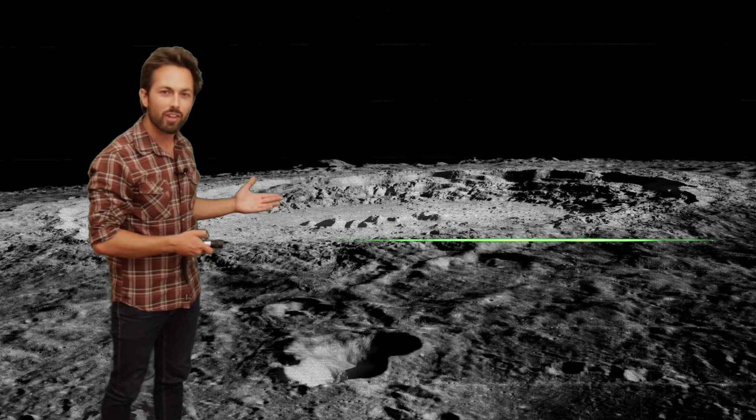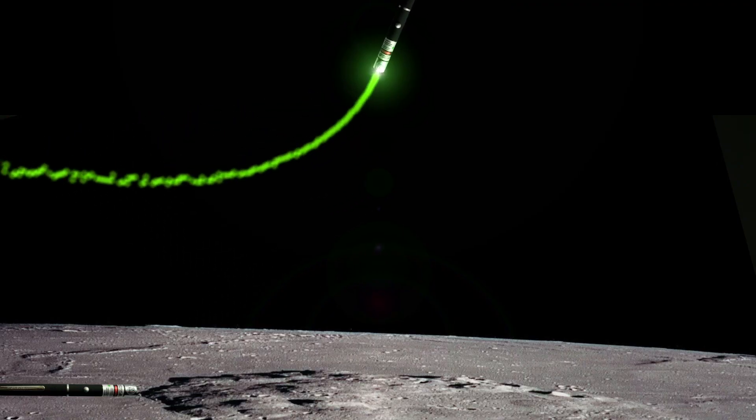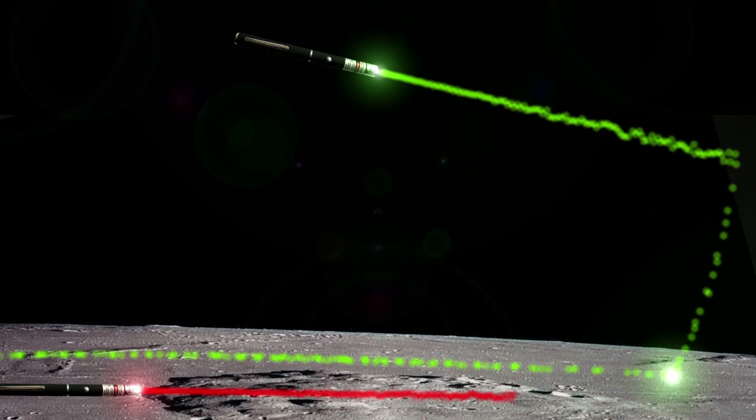How is that even possible? Well, in truth nothing here is really traveling faster than the speed of light. The individual particles of light — the photons coming out of the laser — are still traveling to the moon at the speed of light. It's just that they're landing side by side in such quick succession that they form a spot which moves faster than the speed of light, but really it's an illusion. Nothing is actually going faster than the speed of light, so you couldn't transmit any information this way.